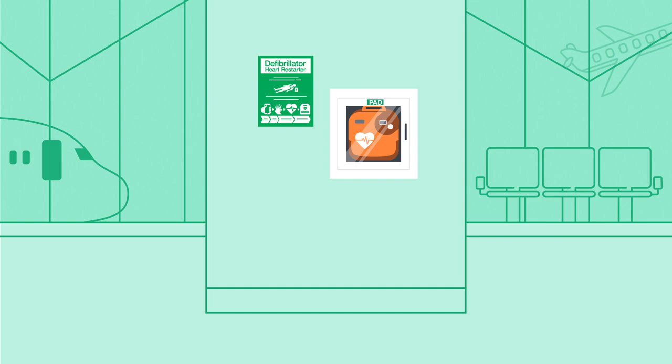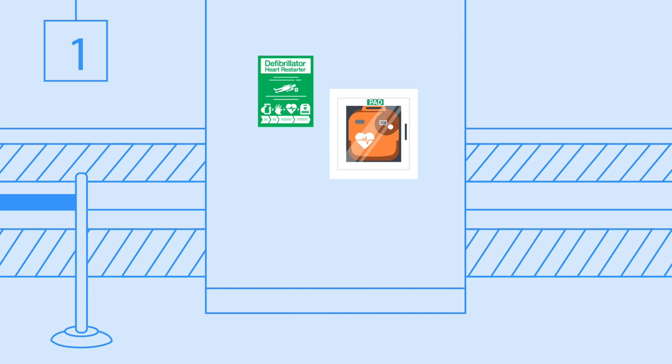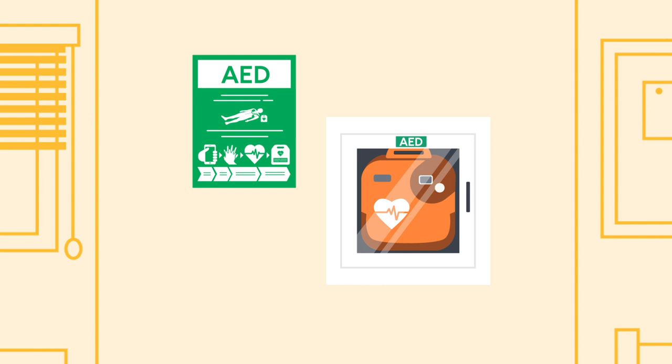Defibrillators are normally located in workplaces and public spaces like airports, shopping centres, community centres and train stations. They may be labelled PAD, Public Access Defibrillator, or AED, Automated External Defibrillator, and anyone can use them in an emergency.